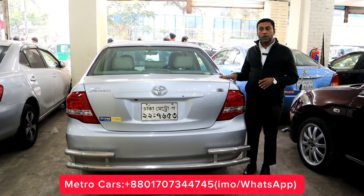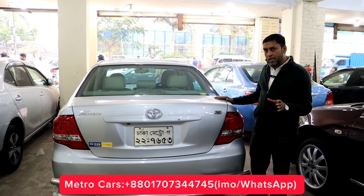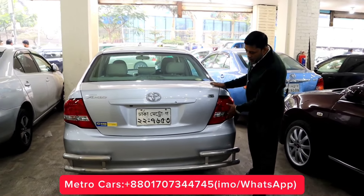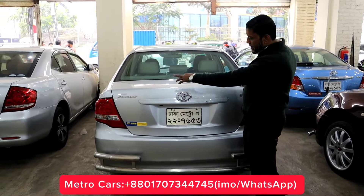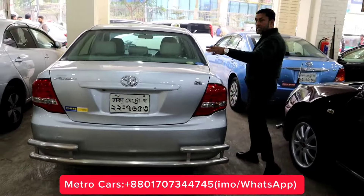It's the original car. How do you check the car? It's very good, but the backlight is original. It's a bumper. It's a good car.